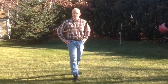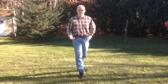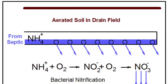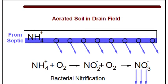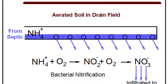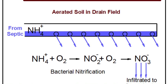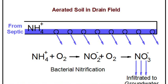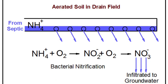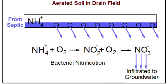It's in the drain field located beneath my feet here that liquid effluent flowing out of the septic system is infiltrated downward into the soil. Most drain fields sit well above the water table, and as effluent slowly percolates down through the soil, the presence of oxygen and soil-dwelling microbes transform ammonium ions first into nitrite and finally into nitrate. It is these nitrate ions, NO3-, that infiltrate downward into groundwater.